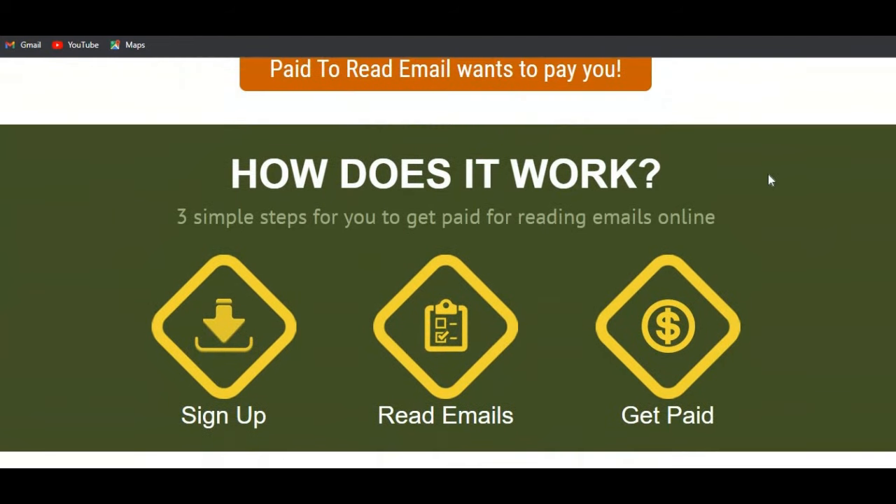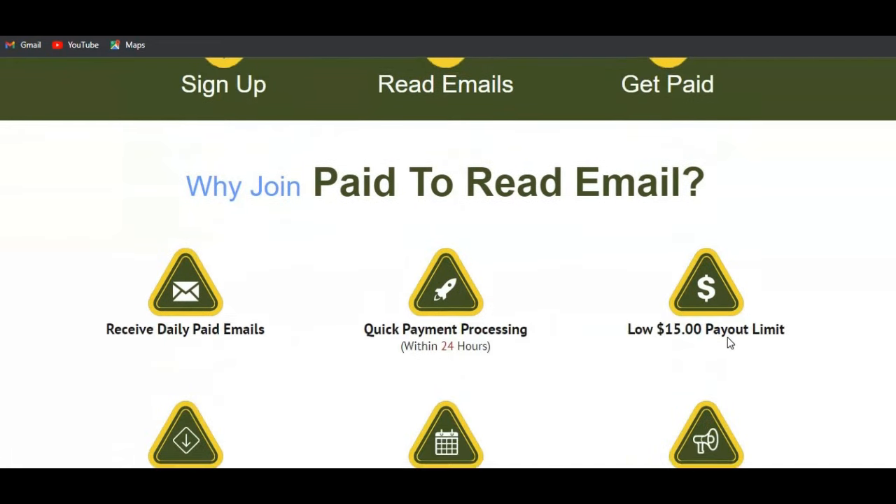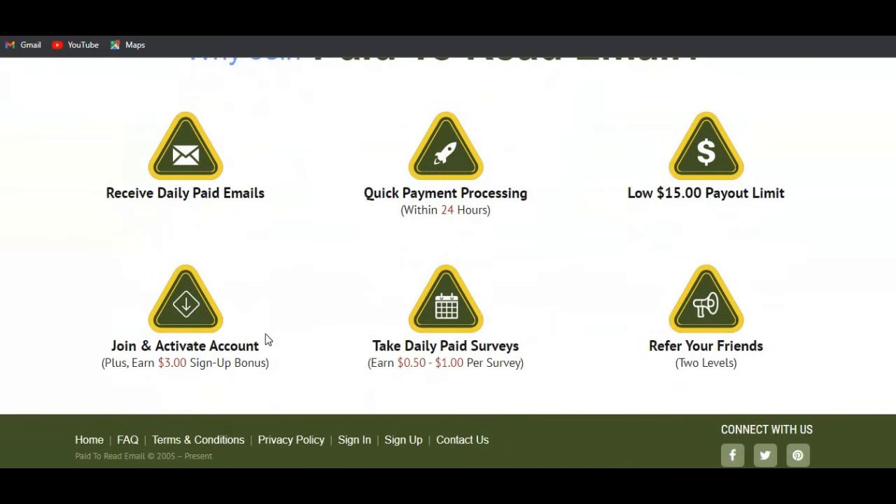So this is how the website works. You need to sign up using two or three steps and you must have an active email address. You sign up, read emails, then get paid. You receive daily paid emails with quick payment processing within 24 hours, and a low payout threshold of just 15 dollars — once you reach that threshold you get paid.